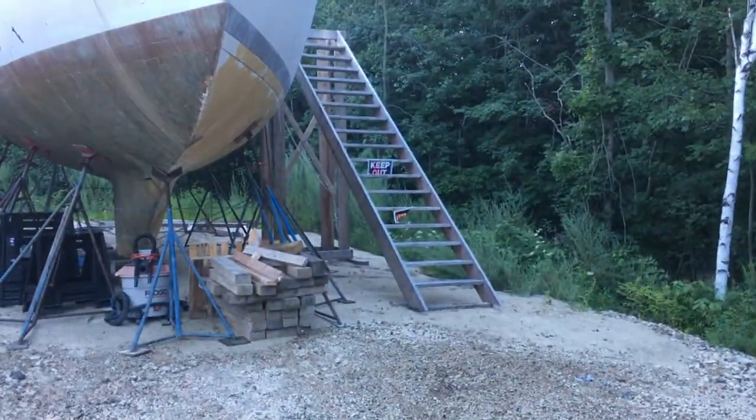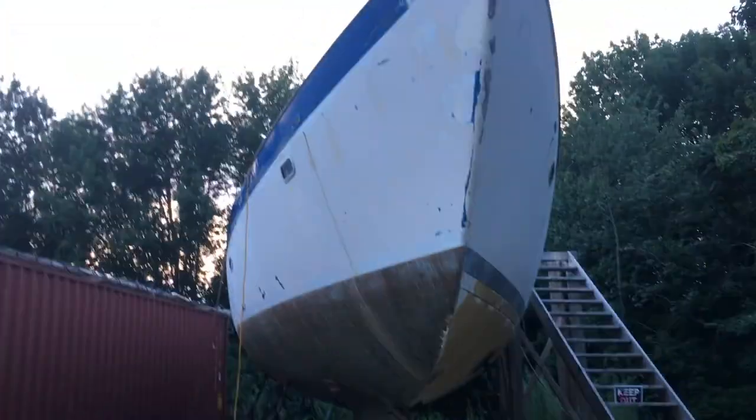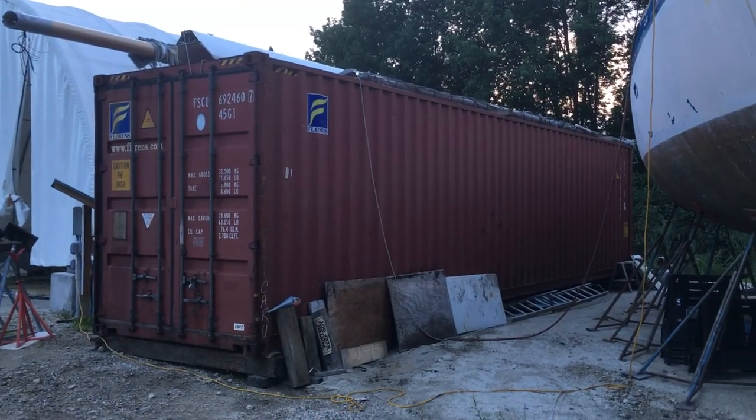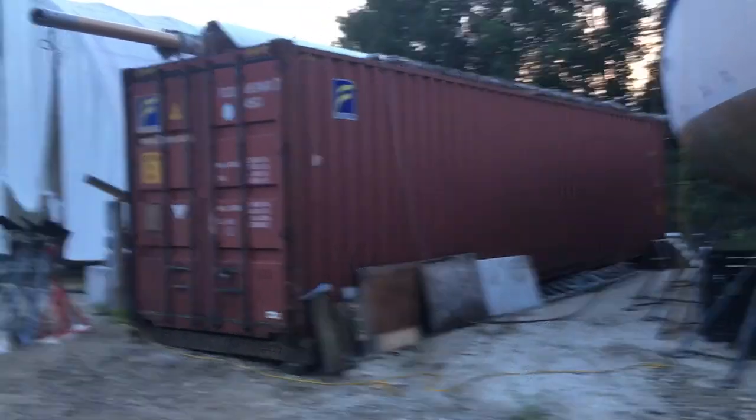We got our stairs up and the boom's off the deck and sitting on top of the storage container. So it was a good night.